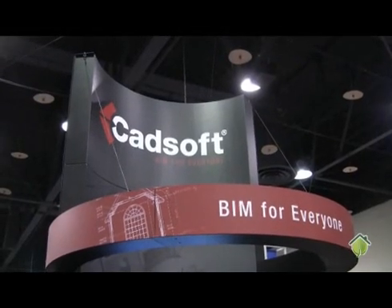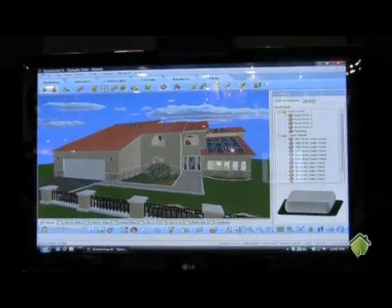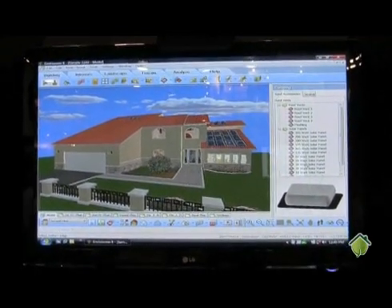I see a sign on your booth that says BIM for Everyone. Could you tell us what that means? BIM is Building Information Modeling, but it's much more than just building a model. It's taking that information and making sure it's intelligent information you can share throughout the industry. When they're coming up with that initial design concept, we have things in our catalogue that allow them to implement green building information.